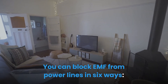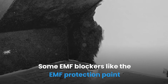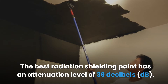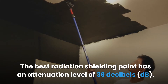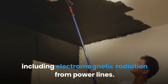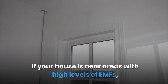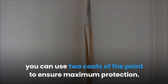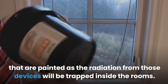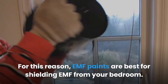You can block EMF from power lines in six ways. Use EMF paint — EMF protection paint can help block the EMF radiation from penetrating through the walls. The best radiation shielding paint has an attenuation level of 39 decibels. Apply the paint in your house to block EMFs from multiple sources including power lines. If your house is near areas with high EMF levels, use two coats for maximum protection. Note: do not have other EMF-emitting devices in painted rooms, as radiation will be trapped inside — EMF paint is best for shielding EMF in your bedroom.